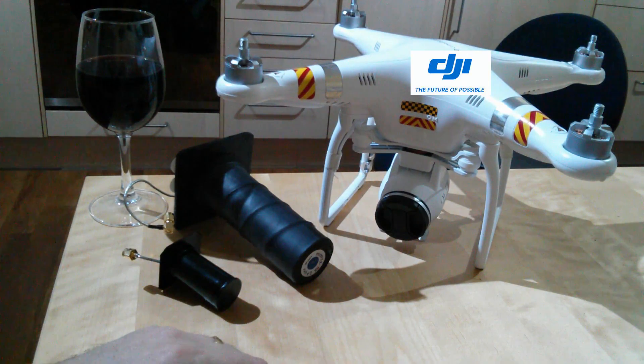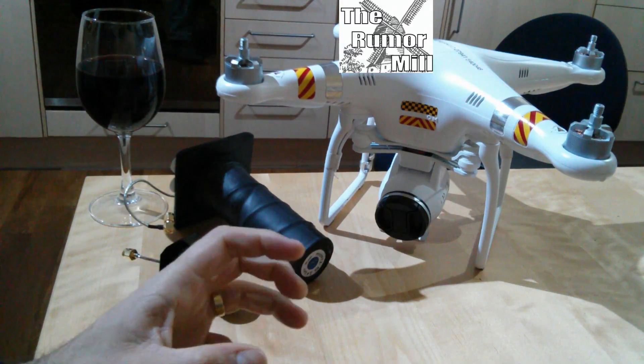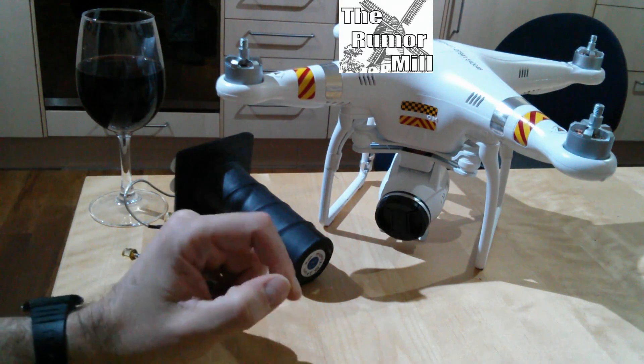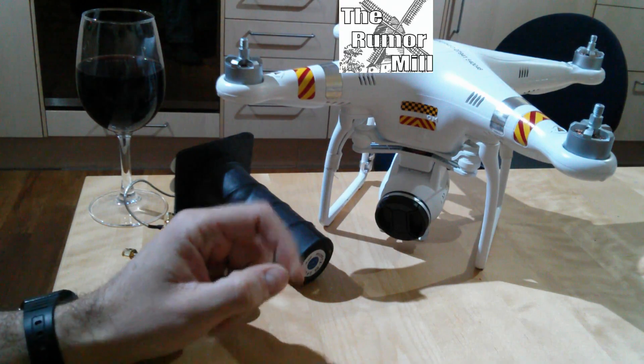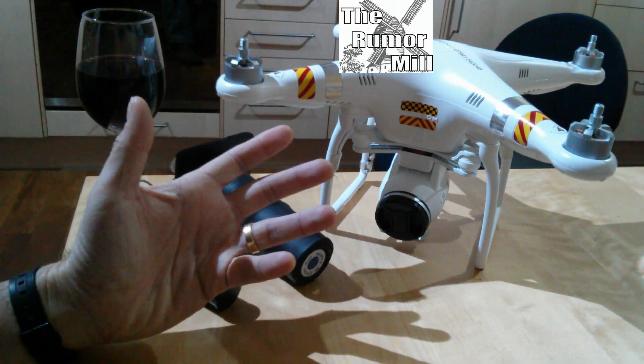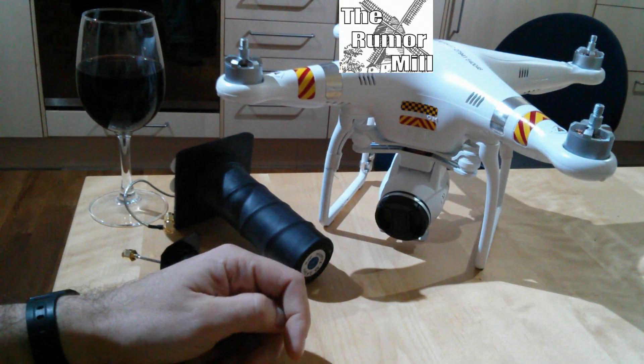Unofficially, there is a rumor floating around — it's been on phantompilots.com and on RC Groups — about something in the works called a Vision Plus. The only information available is that somebody thinks it will include a brushless gimbal.